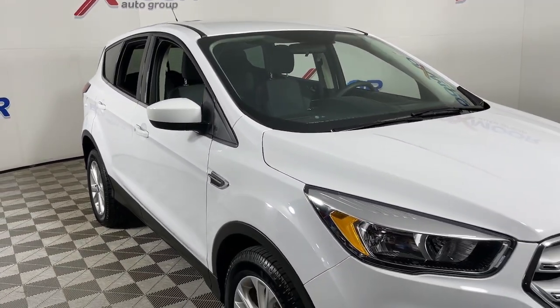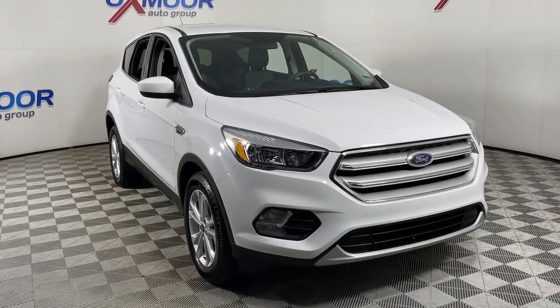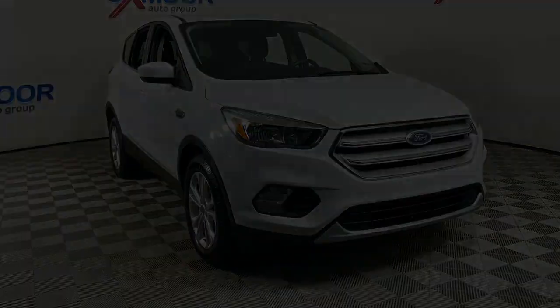Capability and comfort blend beautifully in this sleek Escape. See for yourself when you take it out for a test drive. Our professional staff looks...